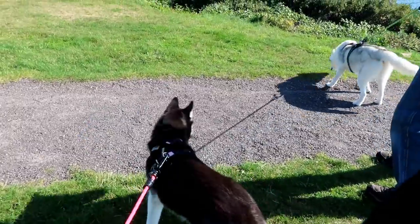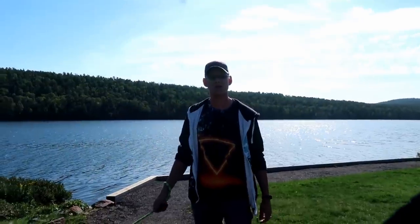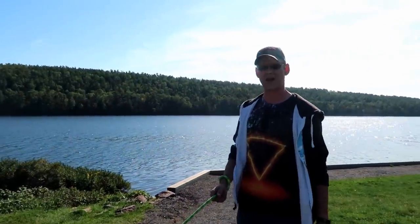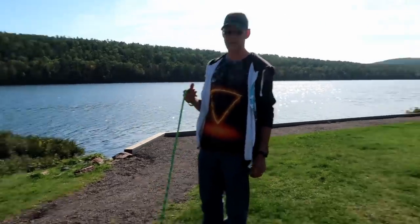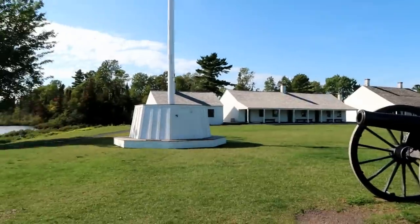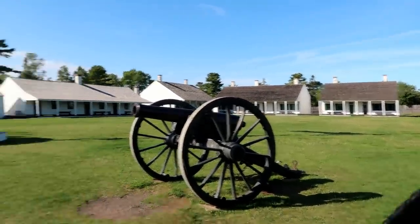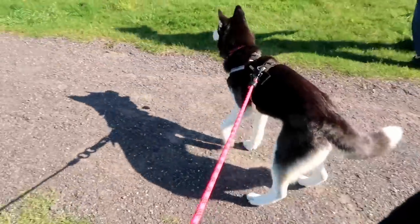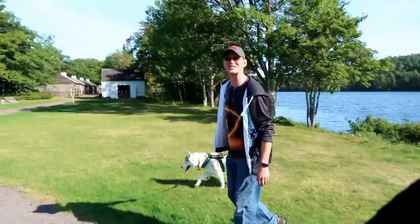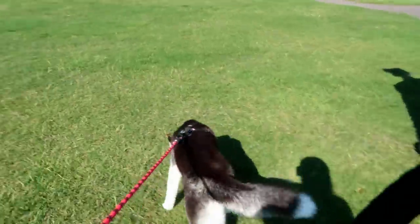We have made it to Lake Fanny Hoe. This is Lake Fanny Hoe — I wasn't sure if this was an inlet to the big lake or not. This is Lake Fanny Hoe and we're at Fort Wilkins. We're up here in Copper Harbor and this is the historic Fort Wilkins site. We're wandering around with the dogs, realizing it's a lot warmer than we thought it was going to be today — only in the sun. Let's get moving and see some stuff.